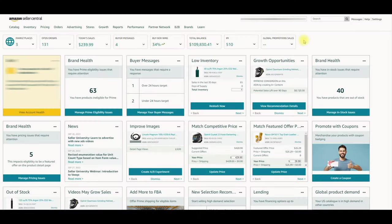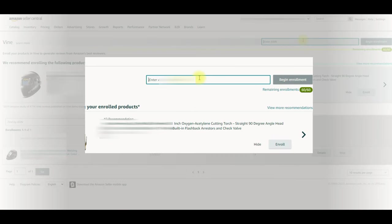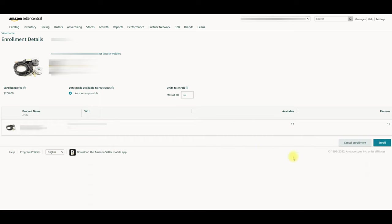Now I am going to share my screen to show you the procedure for enrollment. Login to Seller Central and click on Vine under the advertising menu. Next, add the ASIN that you want to enroll under the Vine program — remember you can only add a product which has fewer than 30 reviews. Enter the ASIN and click 'Begin Enrollment.' An enrollment detail page appears; verify the product information, and if everything is okay, click on 'Enroll.'